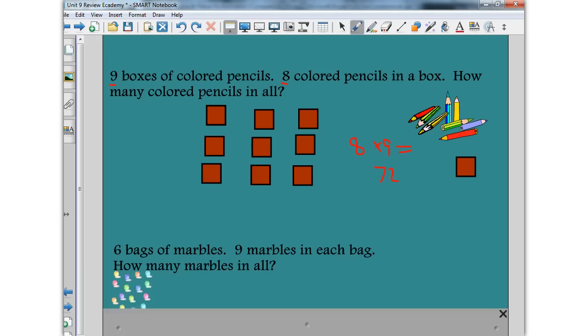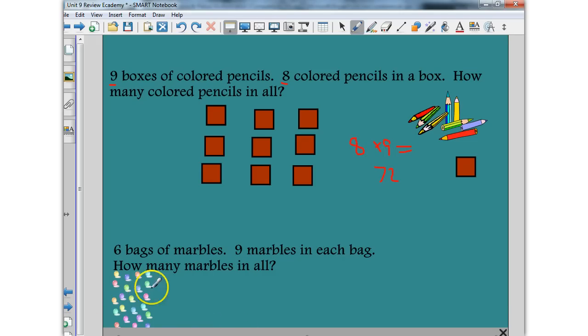Give this problem a try. You can ignore the marbles over here as far as counters — it's just a picture of marbles. But press pause and see if you can recognize the important numbers and how many marbles in all. I'm assuming you pressed play again.